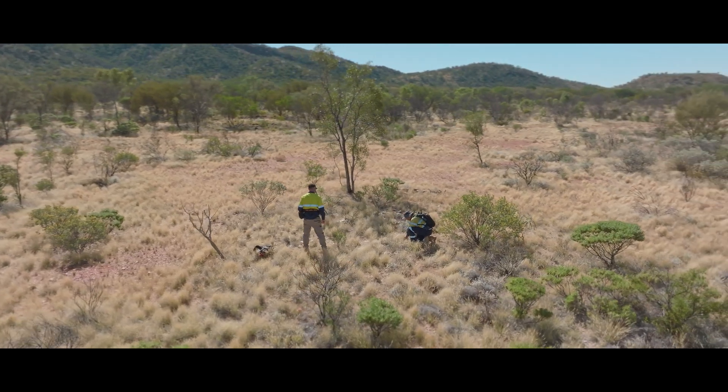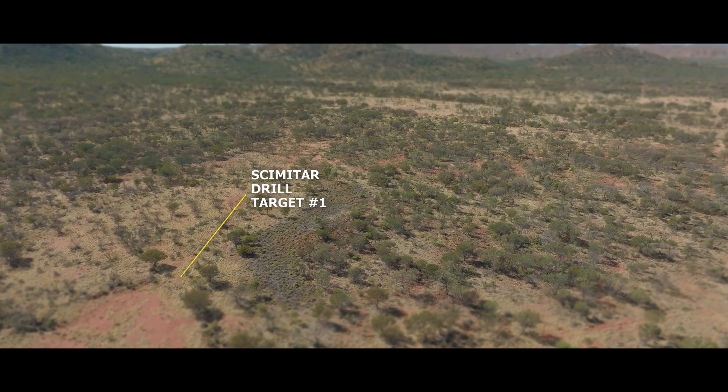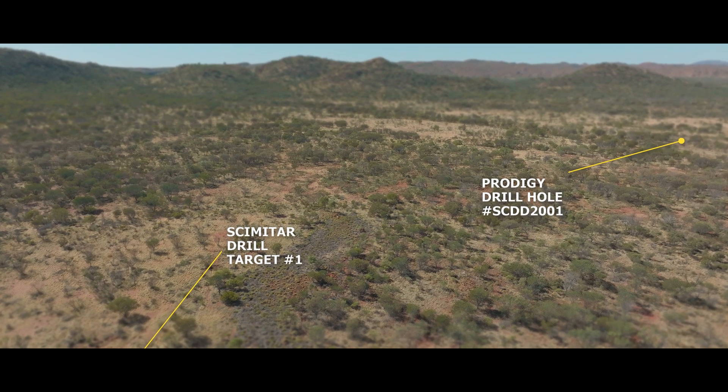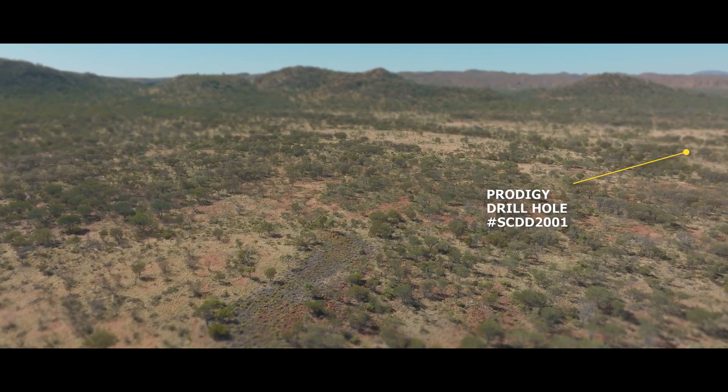The conductivity measurement here is about 2,600 SI units, and that's about six times larger than where Prodigy first drill-tested it further down to the south. They tested a target that was about 500 SI units and got quite elevated silver, copper and gold results down there, but really didn't get close to the main part of the target.